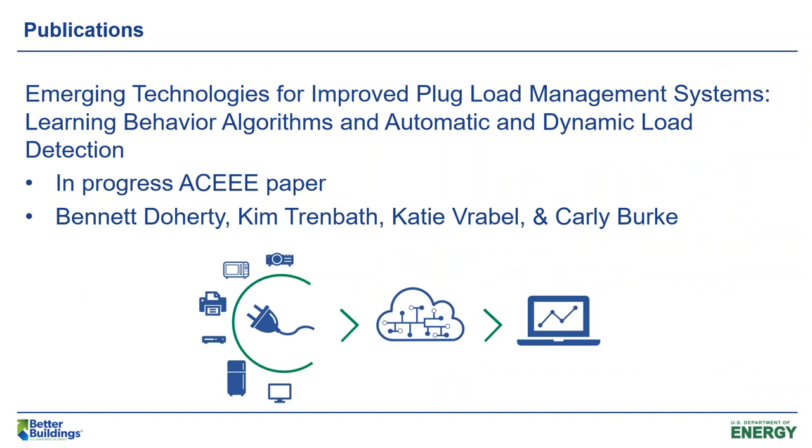Our team is currently working on a paper that will be published in ACEEE 2020 Summer Study on Energy Efficiency in Buildings Conference Proceedings. In this paper, we describe emerging technologies for plug load management systems — specifically technologies that learn occupant behavior and adjust controls accordingly, as well as technologies that allow for better plug load management through automatic and dynamic load detection, or ADLD. ADLD allows for seamless plug load management no matter where the load is located.